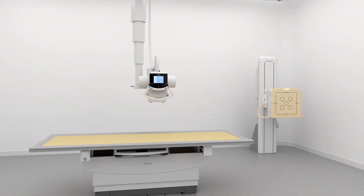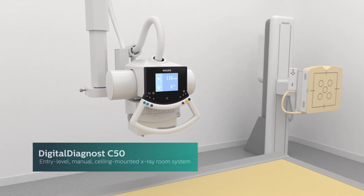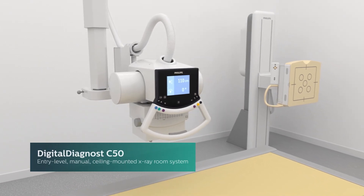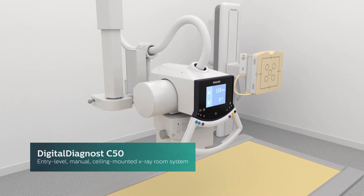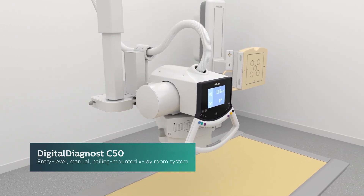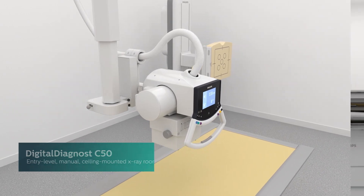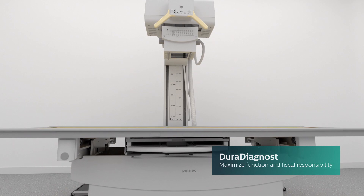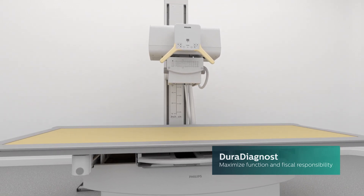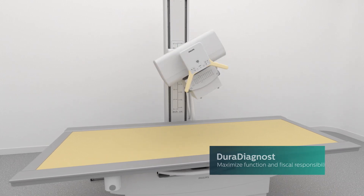An entry-level Digital Diagnost C50 is a manual, ceiling-mounted x-ray room, available with a fixed or wireless detector and motorized vertical auto-tracking, giving you diagnostic quality images for fast, efficient exams while being easy on your pocket. The Philips DuraDiagnost floor-based x-ray room is your way to maximize function and fiscal responsibility while leveraging the quality Philips is known for.